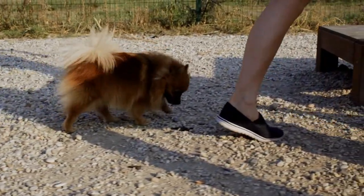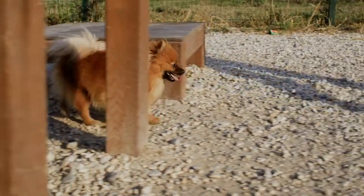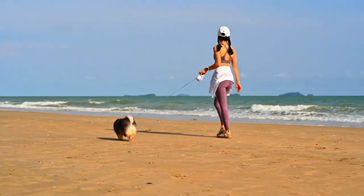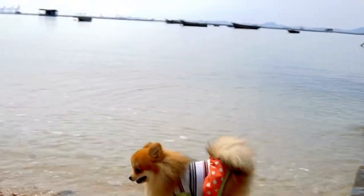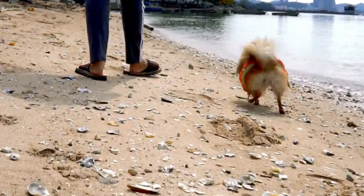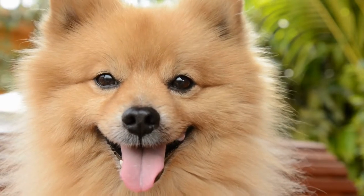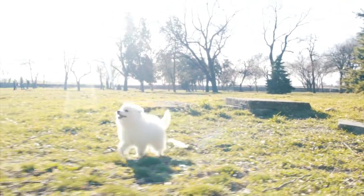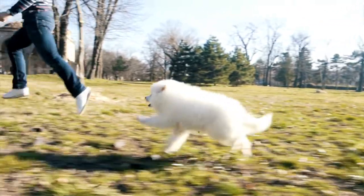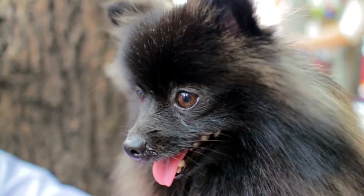German Spitz and Pomeranian training and lifespan: German Spitz are highly intelligent dogs that are known to be easy to train. Pomeranians can sometimes have independent streaks that can make training harder. With daily work, both breeds can be trained companions. It's also important that any dog receives socialization to build confidence and eliminate potential fear and aggression. Pomeranians on average live between 12 and 16 years, while German Spitz live on average between 13 and 15 years.